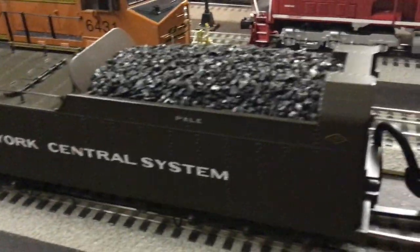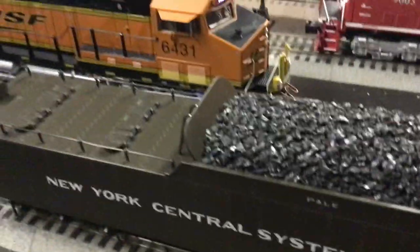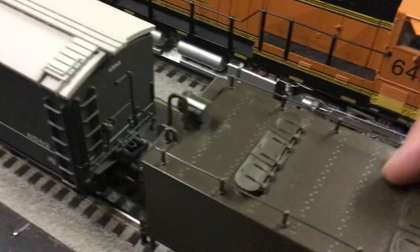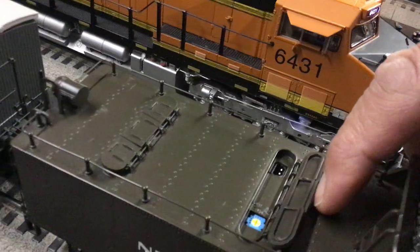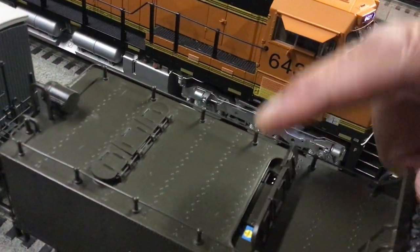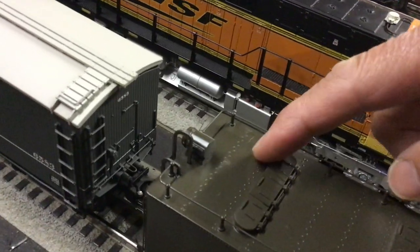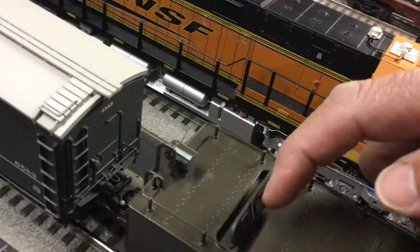Otherwise the tender is huge. It has a big coal system in there and it has two sets of hatches and they do open and close. There's the front ones right there for volume control and for the battery charge. I took the batteries out of it and run this strictly on a BCR, and that is for the smoke unit in the back there.